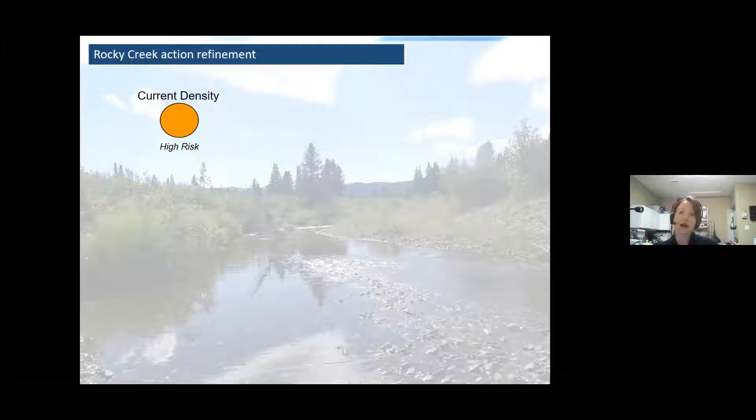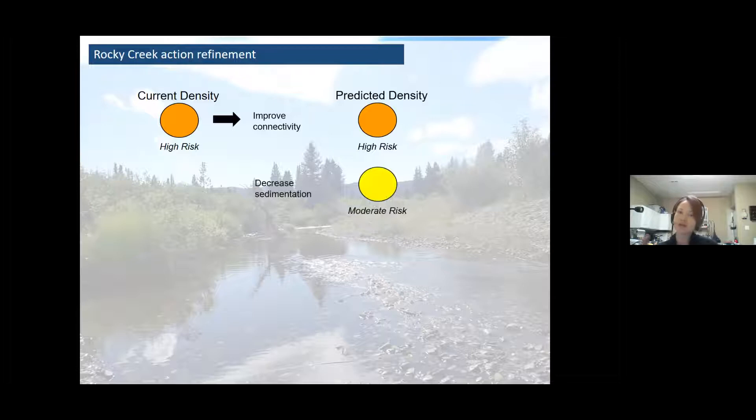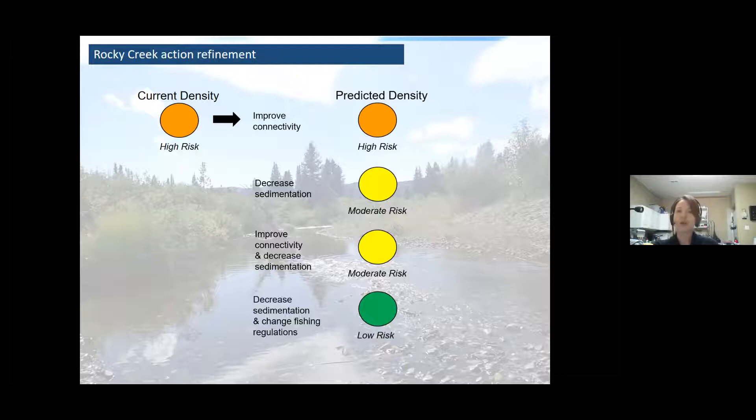Rocky Creek is at a higher risk state right now for the bull trout population. If we just focus on fragmentation — hanging culverts and that kind of thing — and improve connectivity, it isn't going to change population status. That would not be a very good recovery action plan. If we just focus on decreasing sedimentation, we think we can improve it by one status level to moderate risk. But if we improve connectivity and decrease sedimentation, it's still probably just moderate risk. However, if we decrease sedimentation and change fishing regulations, then we might be able to achieve a low risk state.